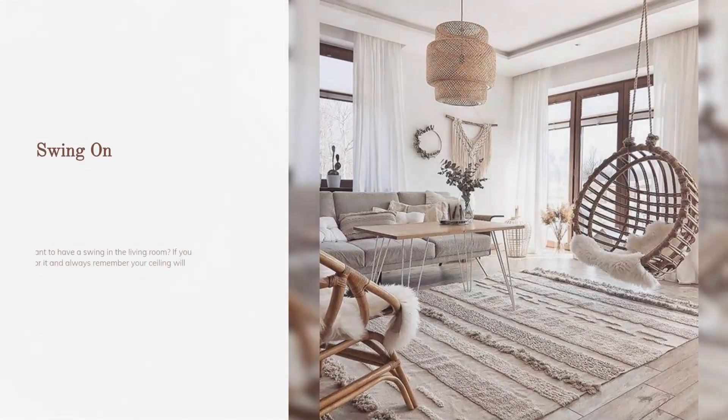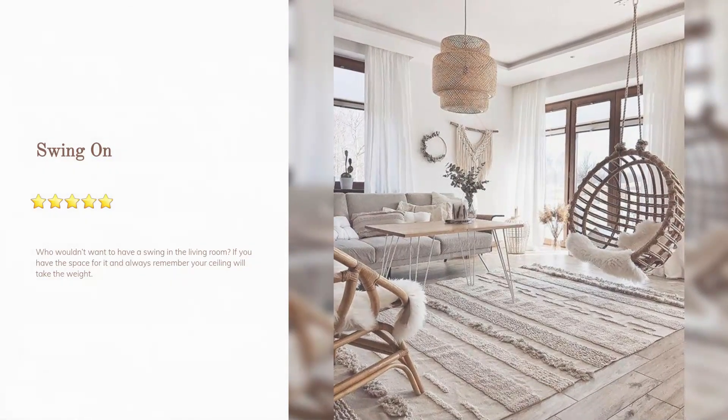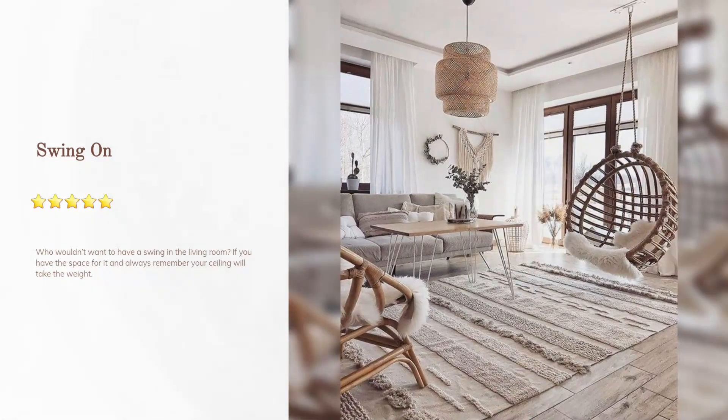Swing: who wouldn't want to have a swing in the living room? If you have the space for it, always remember your ceiling will take the weight.